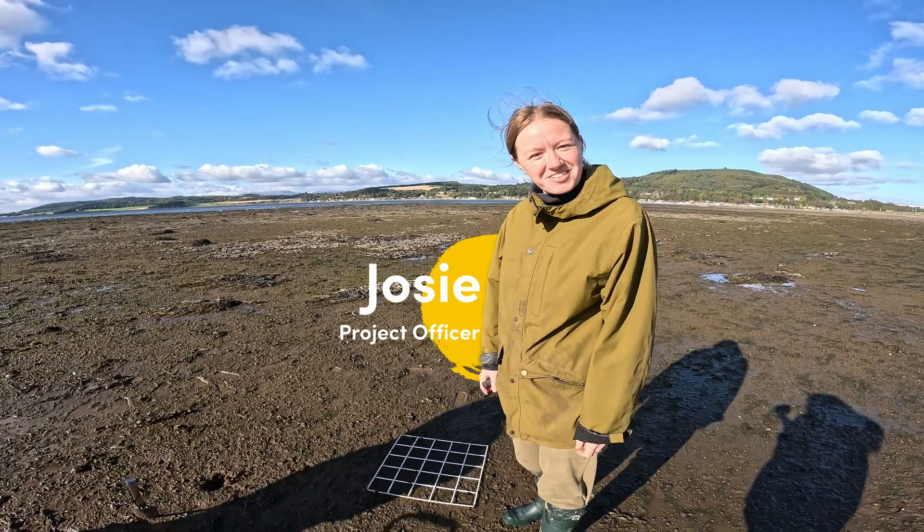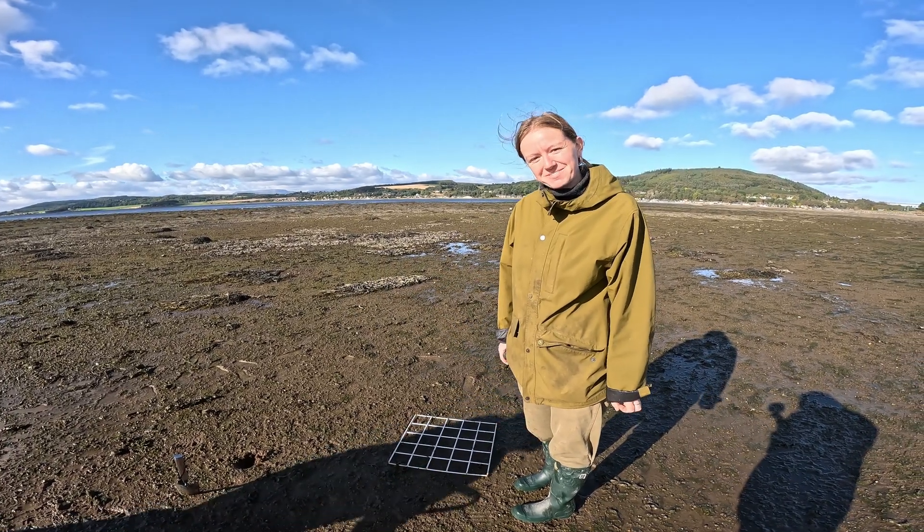I'm Josie, the new project officer for Mossy Earth's Cromarty Seascape project up here in Scotland.